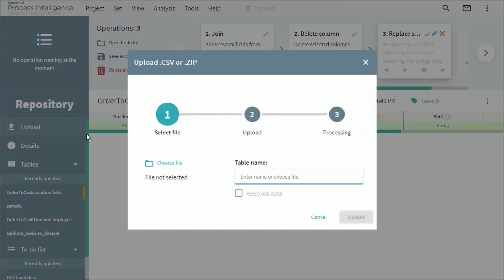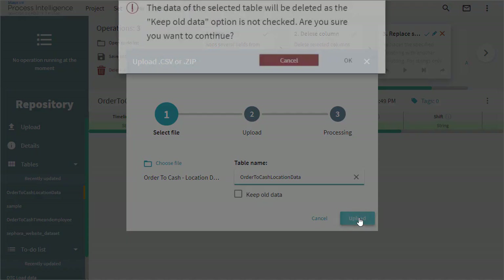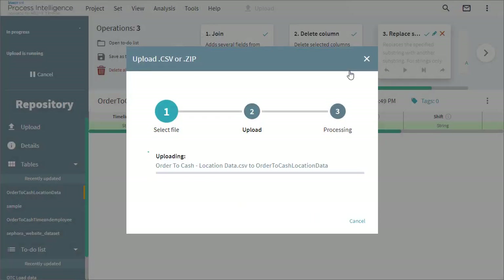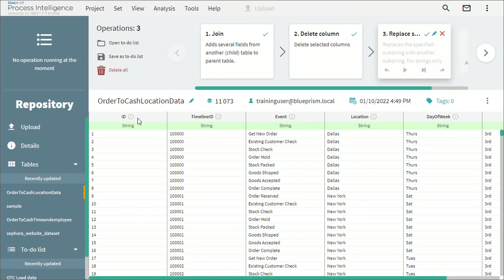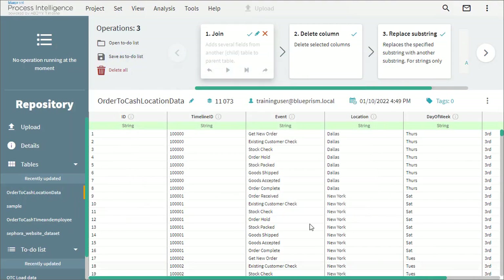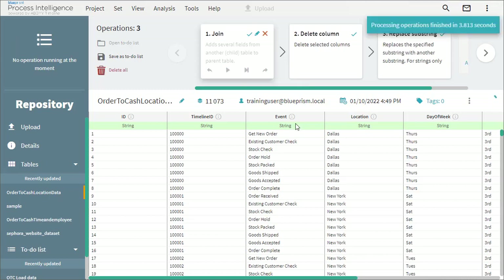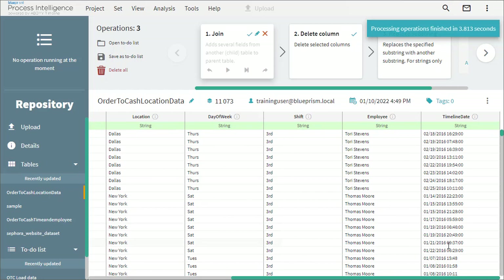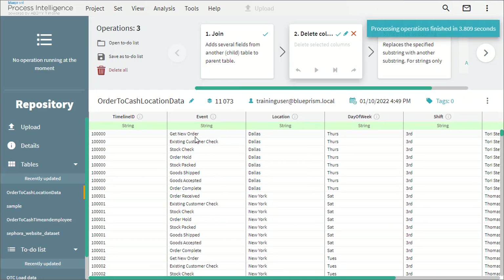Everything starts after collecting the data, but gathering the data is always a big challenge. Most of the time you have to merge data from different systems and do a lot of transformation. In our case, we have two files from two different systems, so first we need to merge them using a common field. Look at how simple it is to manipulate data with Blue Prism — everything is totally graphical, no need to write any SQL code. The business analyst can now work without asking help from the IT department.